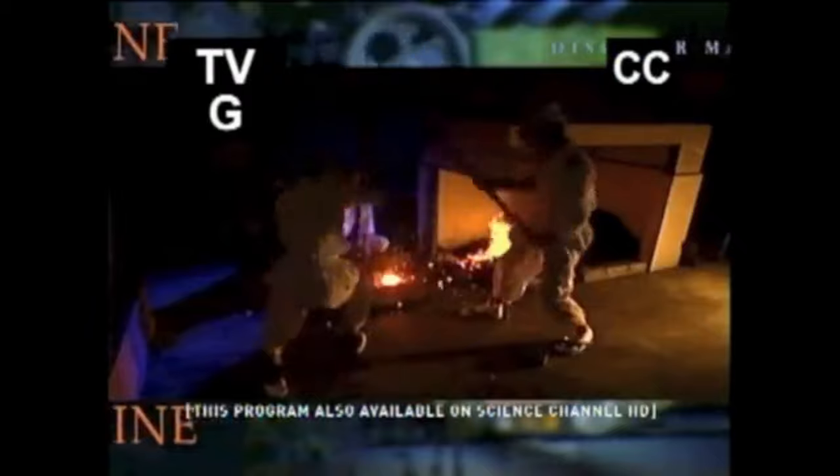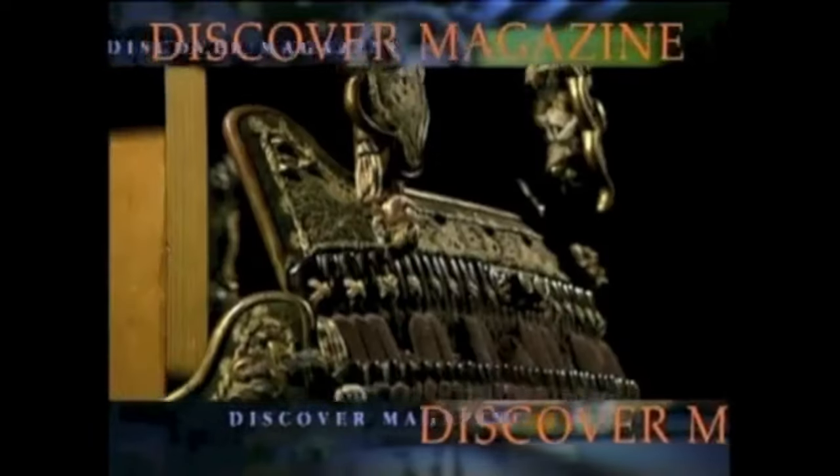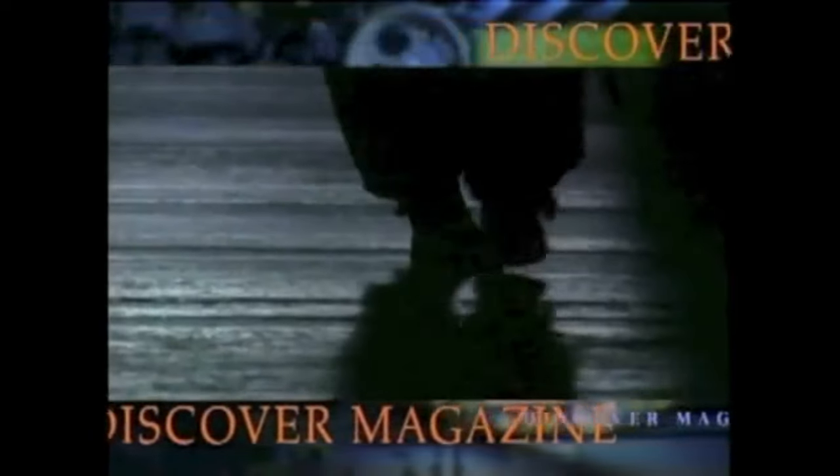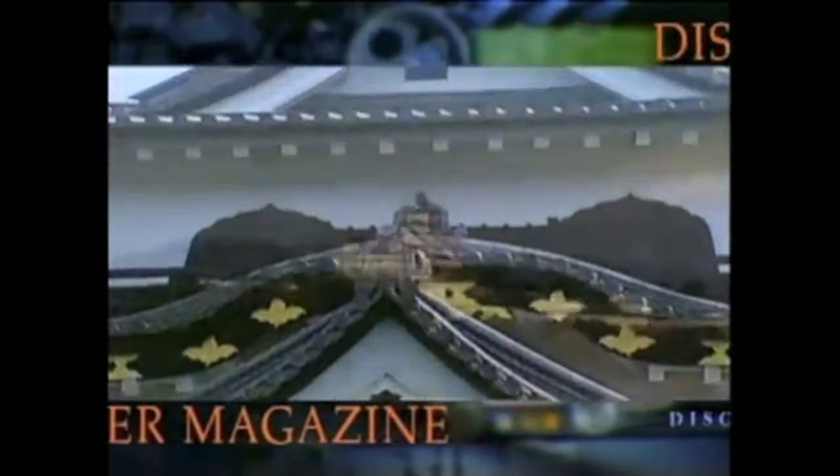Discover how the samurai perfected a new way of making superior swords. Learn the samurai's deadly secret to sword fighting. See their ingenious approach to armor. And enter a samurai castle designed to confuse and foil attackers. Secrets of the Samurai, next on Discover Magazine.